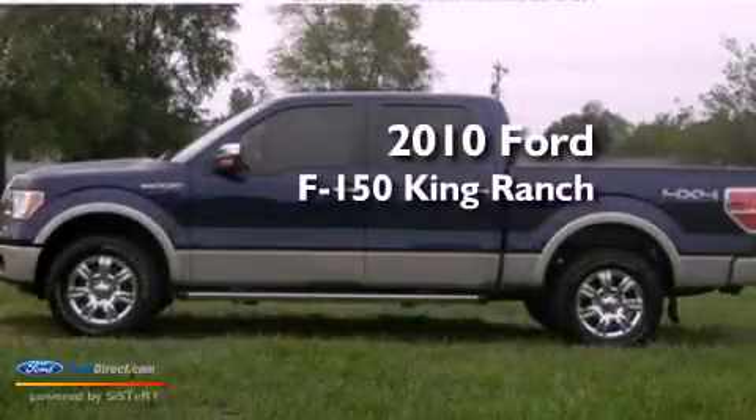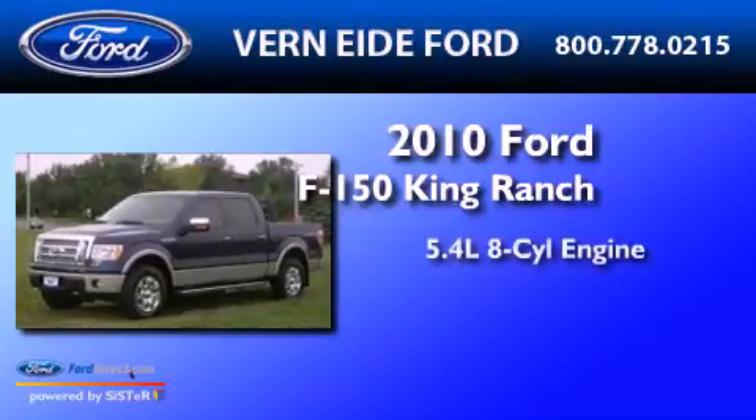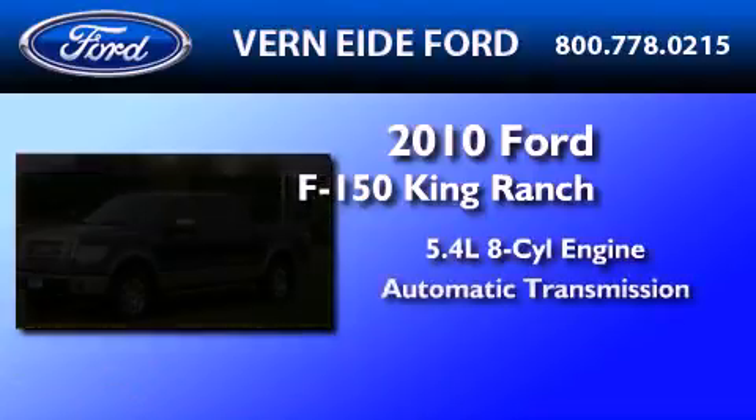This is a 2010 Ford F-150 King Ranch. It features a 5.4-liter, eight-cylinder engine and an automatic transmission.